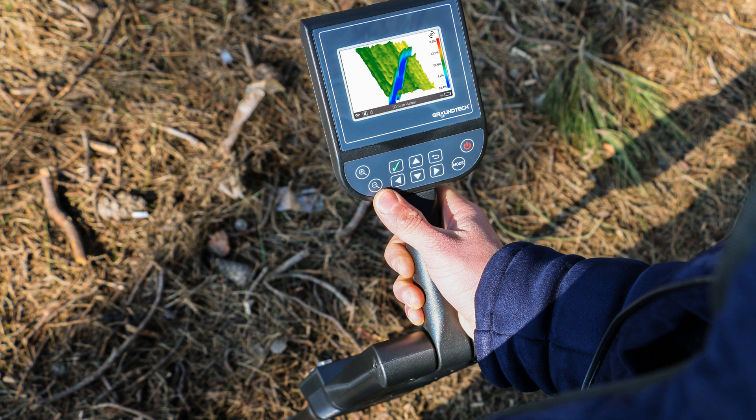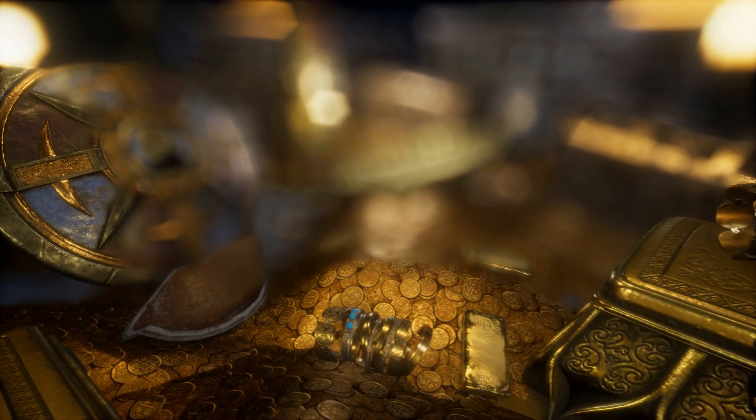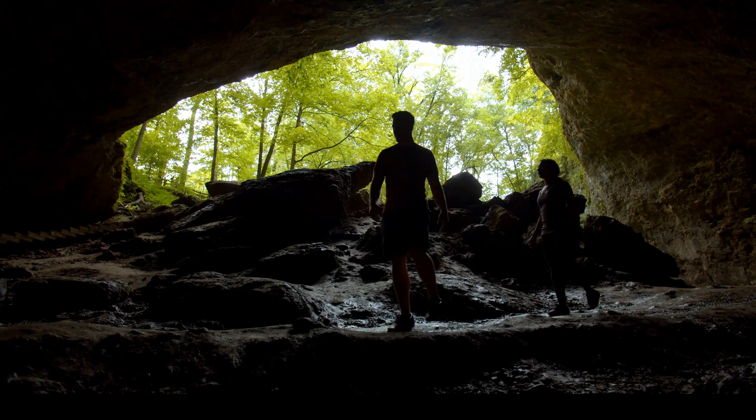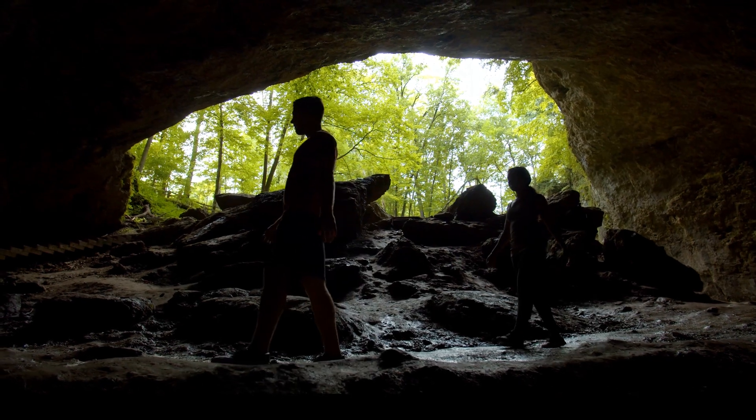These devices are lightweight and easy to use. Each device includes proprietary 3D imaging and analysis software that is both intuitive to use and easy to understand. GroundTech produces the most advanced deep-seeking detectors in the world. Now, anyone can discover buried treasures, underground structures, caves, and hidden cavities with this easy-to-use 3D imaging technology.